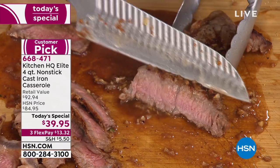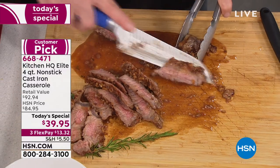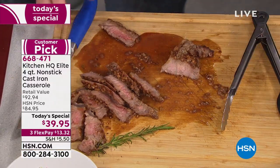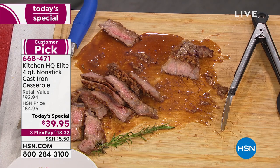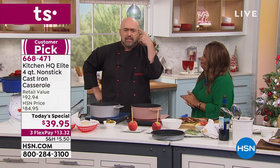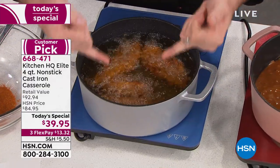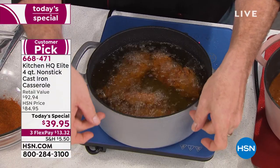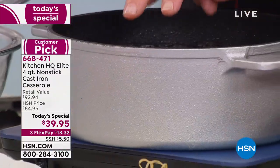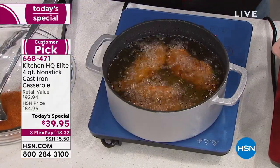It's $39.95 today, but will be going up to $84 — that is a significant difference. Buy it today. One of the things that's appealing about this is the size. Four quarts is 16 cups, 10 to 14 servings. Our cast iron extends at the same thickness all the way up the five-inch sidewall, so you're cooking the same up there as down there. Because it holds the heat, baking, cooking, and frying all become easier.